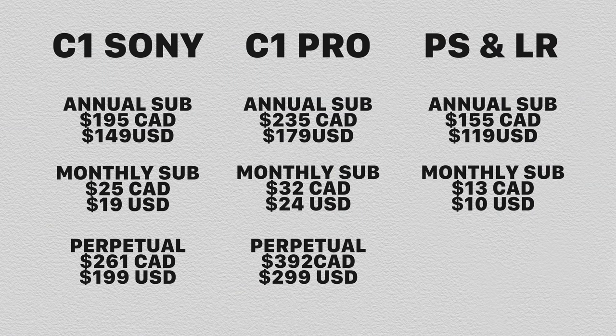For those who don't like subscriptions, you can buy Capture One as a perpetual license. Right now you'd get Capture One 22 when it comes out, though generally you get one version. If you never need updates or new features, you buy it, it's yours, you keep it.